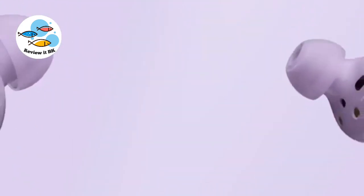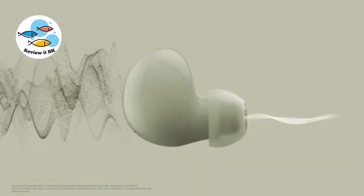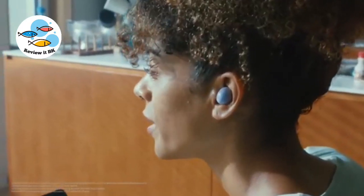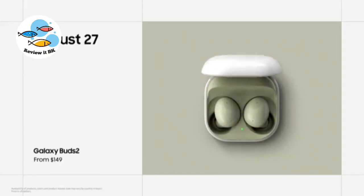Introducing the smallest and lightest buds we've ever made, featuring a two-way speaker and ANC ambient mode with advanced audio quality.